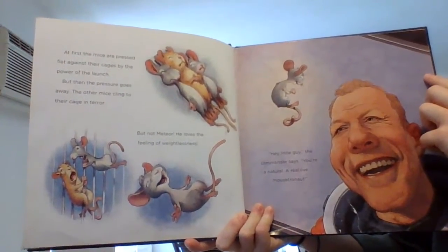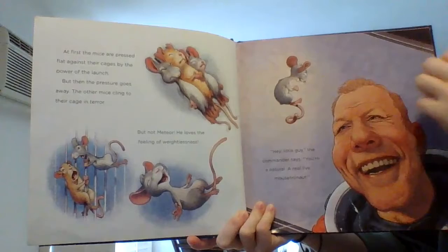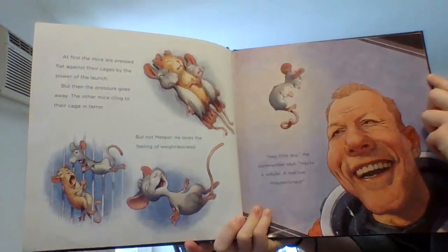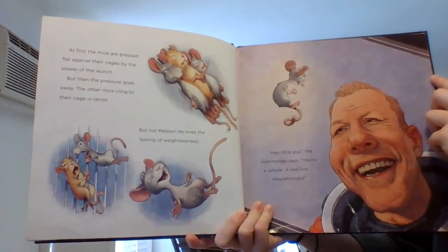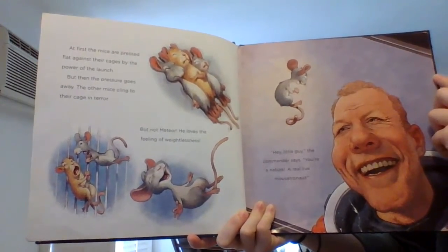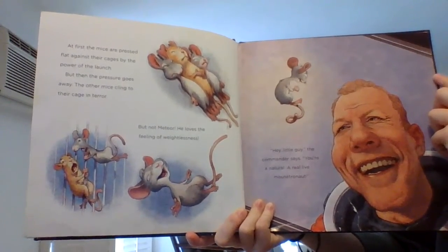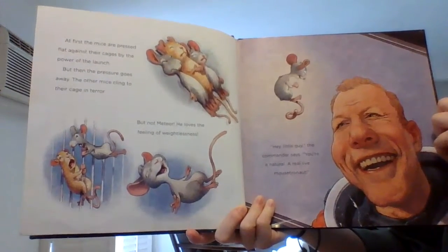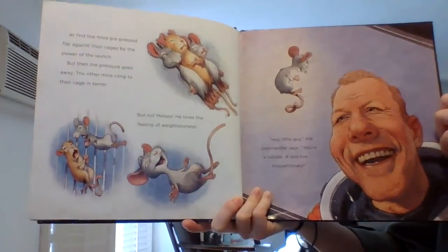At first, the mice are pressed flat against their cages by the power of the launch. But then the pressure goes away. The other mice cling to their cage in terror, but not Meteor. He loves the feeling of weightlessness. "Hey, little guy," the commander says. "You're a natural. A real live mouse-tronaut."